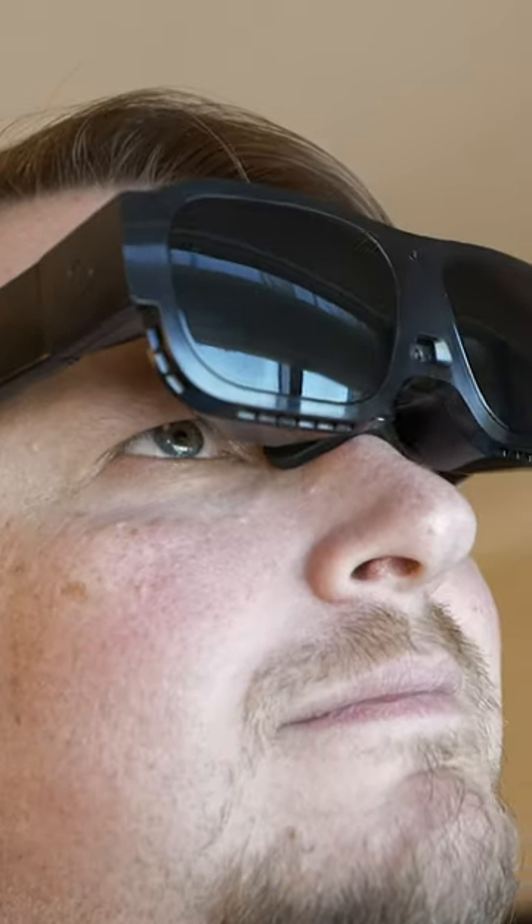What a normally sighted person can see at 400 feet, I have to get up to 20 feet to see. So in order to see facial features, I have to get within a foot. But that's kind of a bummer for my kids because I am often right up in their face.